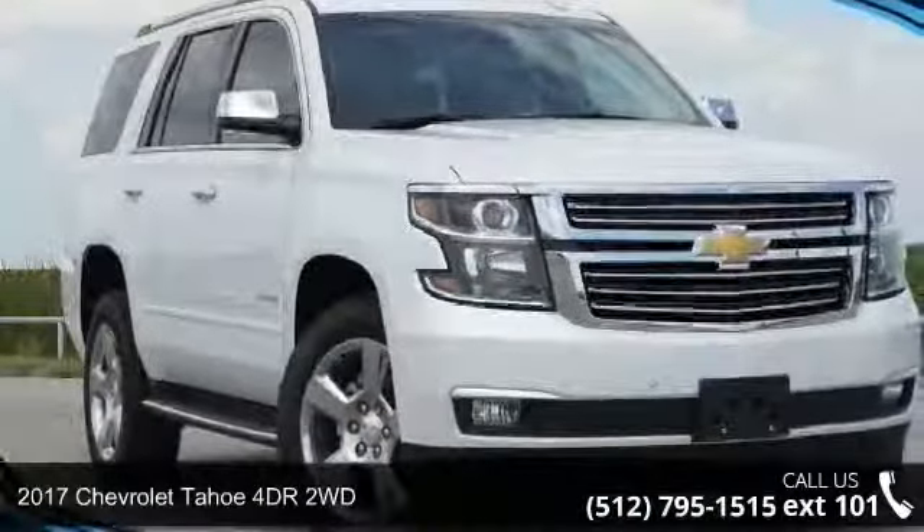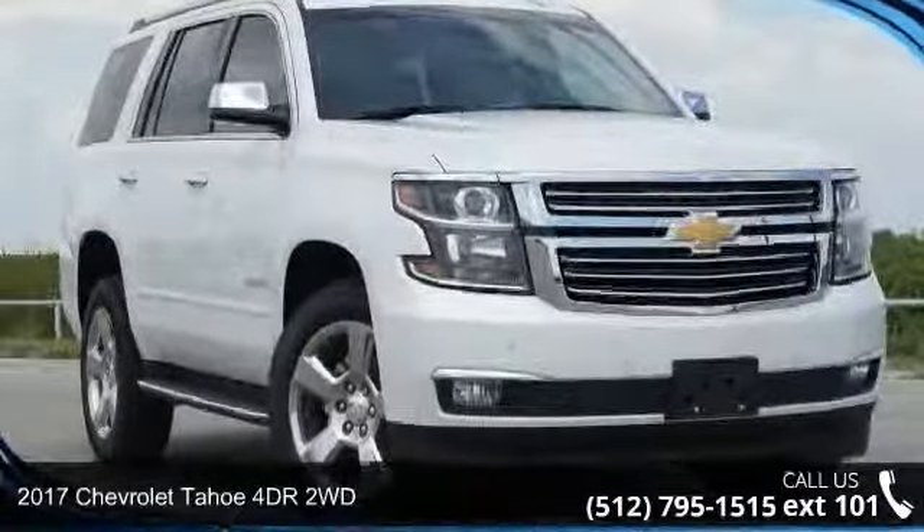Presenting the 2017 Chevrolet Tahoe. This may be the set of wheels you've been looking for.